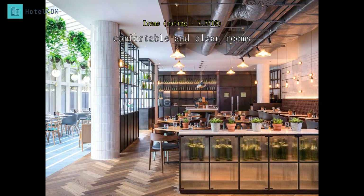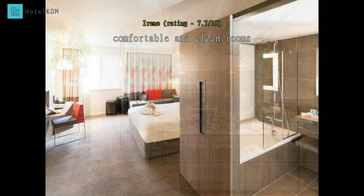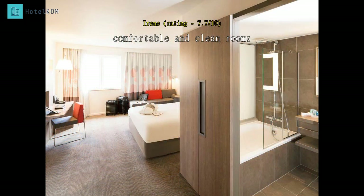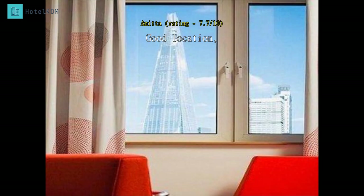The room is clean and the bed is comfortable. I took another exit at London Bridge station and had to ask around to find my way. If you exit via Borough High Street, you only need to walk five to eight minutes to the hotel. We enjoyed our stay at Novotel — it has a great location for sightseeing and the rooms are nice and clean.